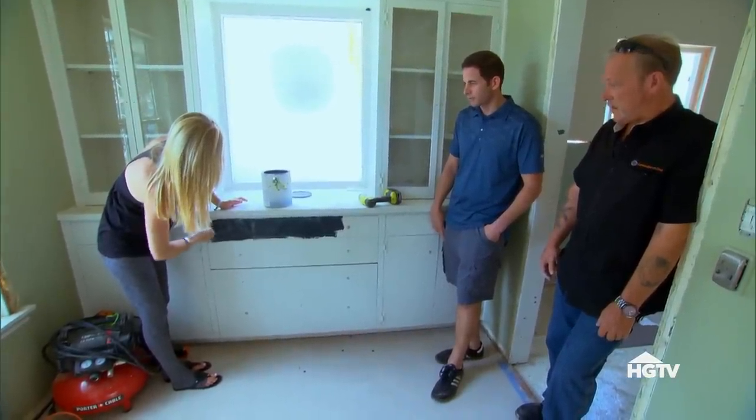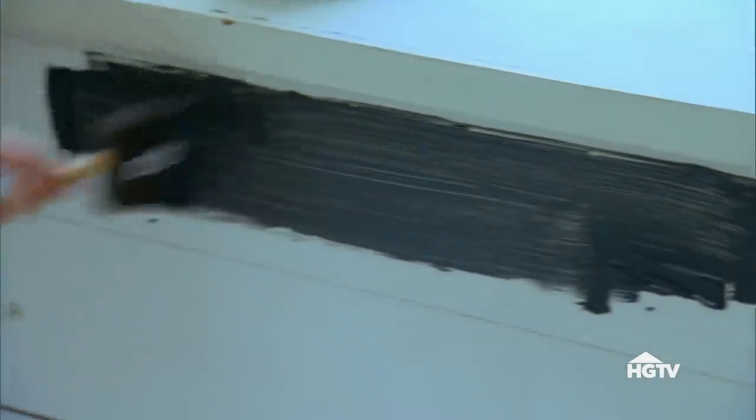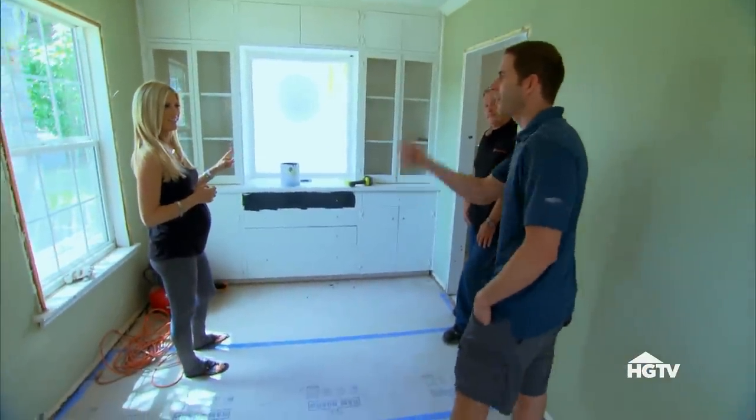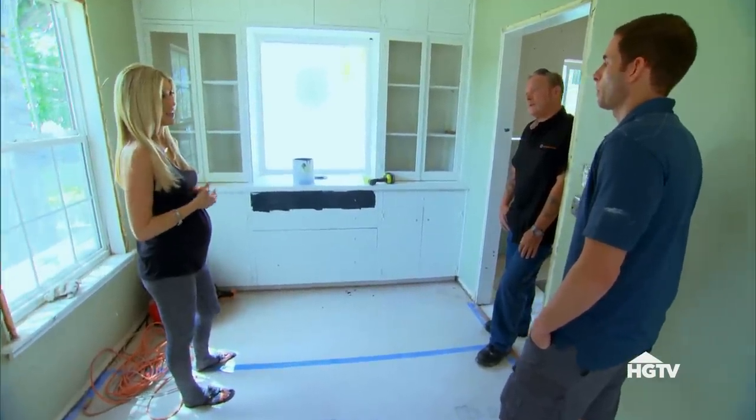I don't like it — it's really dark. But this bothers you more than the butcher block? I already gave you the bathroom and the butcher block. Dark-stained cabinets right now are super in. This is a unique area with more of a vintage vibe — I think it's cool. Alright, let's do gray. The gray looks cool — let's paint this thing gray.